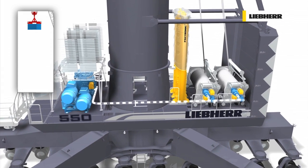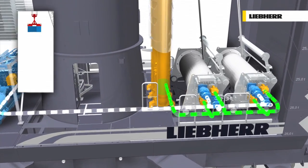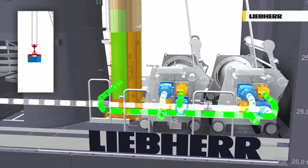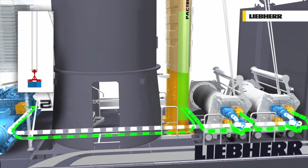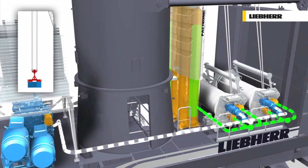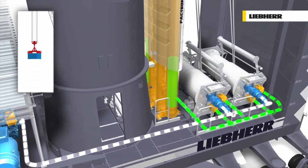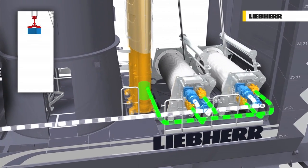With Pactronic, a secondary energy source is added to the drive system. Charging of the accumulator is done by regenerating the reverse power while lowering the load. In addition, the surplus power from the primary energy source is also used for charging. The stored energy of the accumulator is transferred back to the system when the crane requires peak power during hoisting. The accumulator is recharged during lowering, ready for the next hoisting cycle.